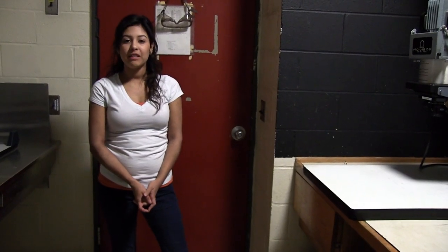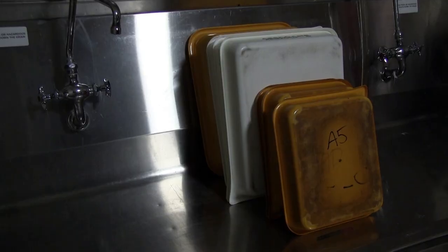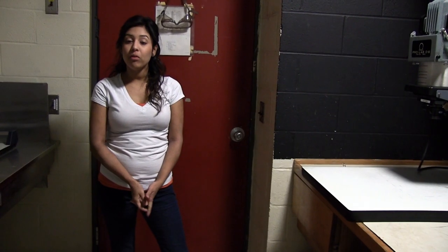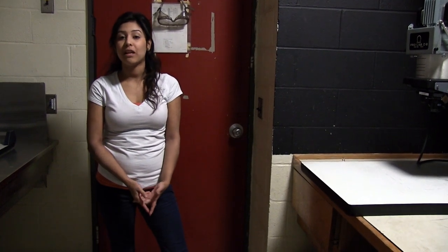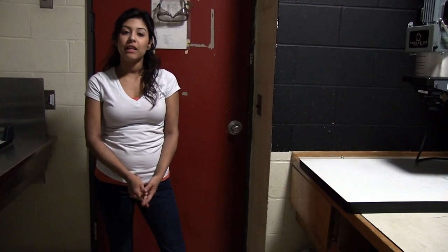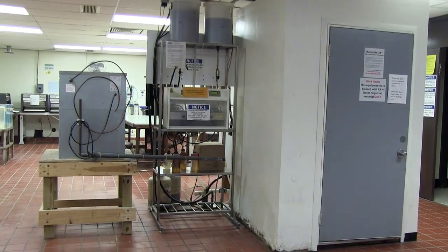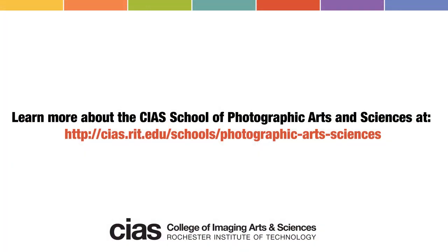Each darkroom is supplied with both a black and white and a color enlarger. We also have a sink in case you're interested in developing your black and white film and images. Chemicals for developing black and white film and images are supplied for you at no cost. The only thing you need to bring into the darkroom is your paper. We also have a color processor, print washers and dryers, and film dryers for you to use. Thank you so much for watching.